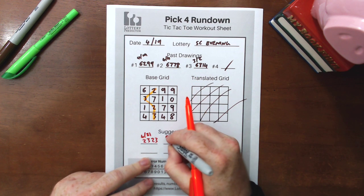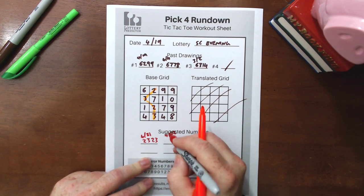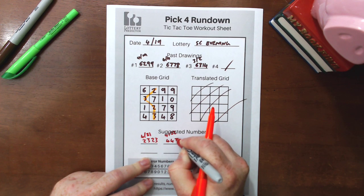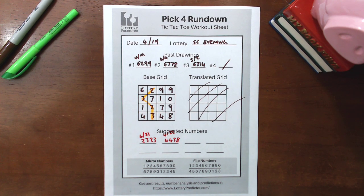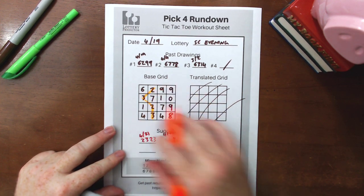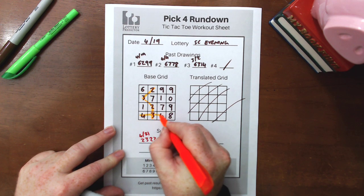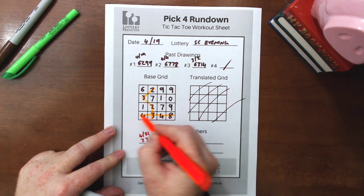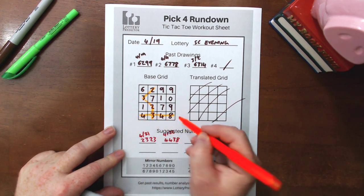Then the next day we had another hit. On 4.22 we had a 4, 4, 3, 8. This is what really got me interested in this rundown for South Carolina, because we see it right here along the bottom line: 4, 3, 4, 8 is a 4, 4, 3, 8 as a box hit, straight across the bottom. So one of our traditional patterns hit right there.